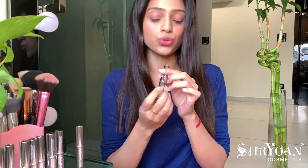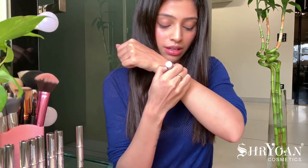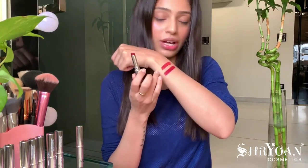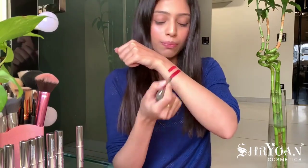Moving on to the second shade, Crepe Juice. I'll show you the swatch on my hand, and the shades I really like I'll also swatch on my lips so you can get a better idea and see my favorites from the collection. This one is like a maroonish, brownish sort of red — compared to the bright red of the first shade. They are very smooth to apply.